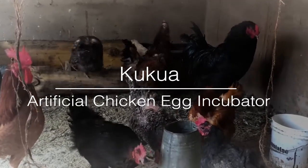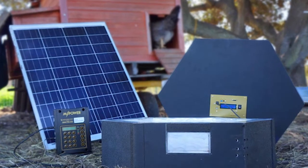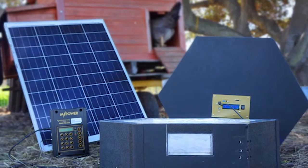Kukua is a combination of two Swahili words: kuku, meaning chicken, and kukua itself, which means to grow. The Kukua incubator is something that allows smallholder chicken farmers to artificially incubate at home for the first time.